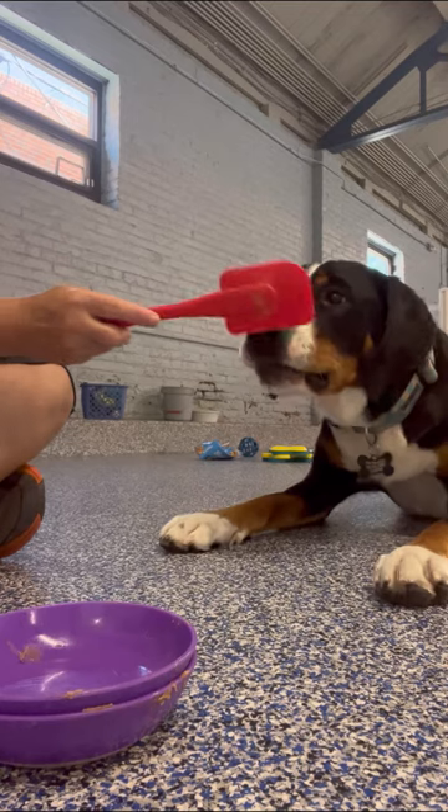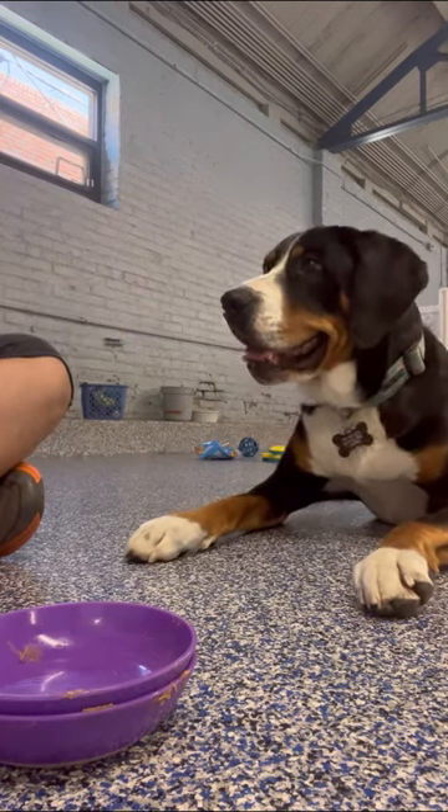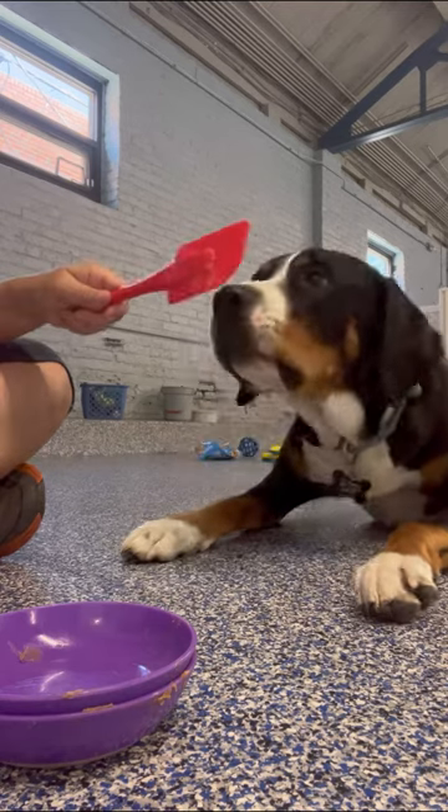Getting Greta into position, inviting her to come over and interact with me. I am using the spatula as a nose target.